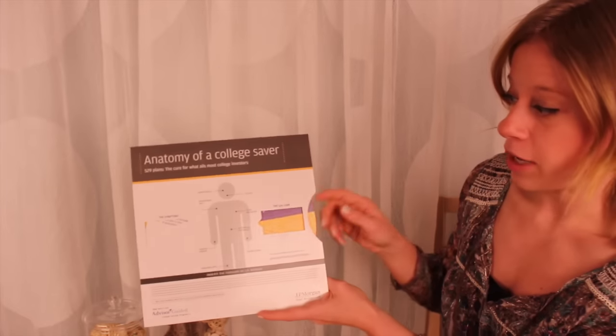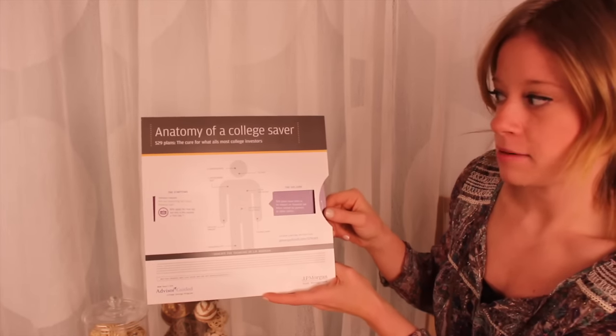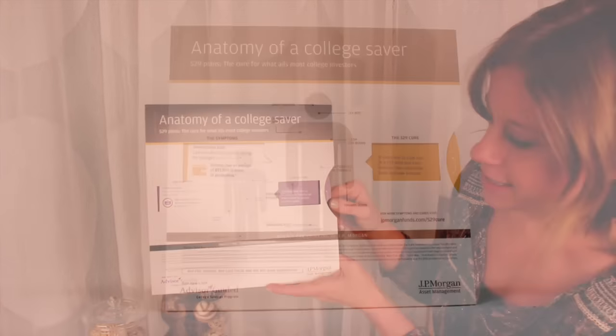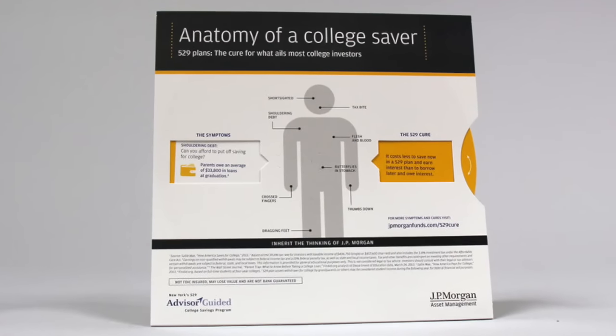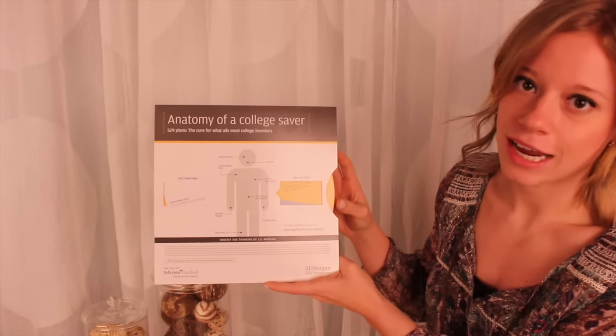As you can see, there is a wheel that spins around the graphic of a body chart, calling out different symptoms: shouldering debt, butterflies in the stomach, dragging feet. With these symptoms, JPMorgan offers the 529 cure.